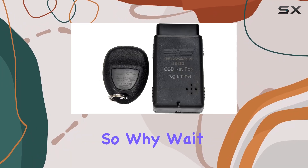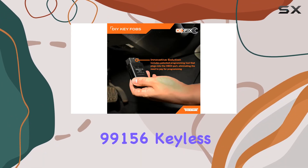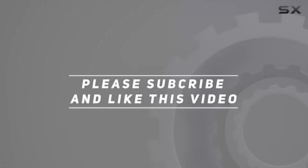So why wait? Say goodbye to dealership hassles and hello to convenience with the Dorman 99156 keyless entry remote. Check out the video description for updated pricing, and thank you for watching.